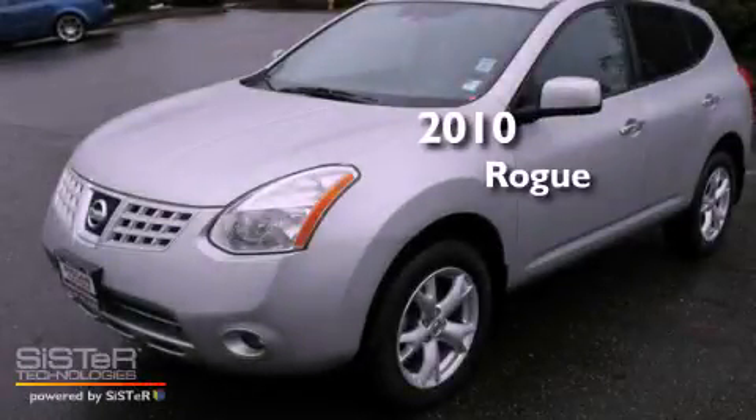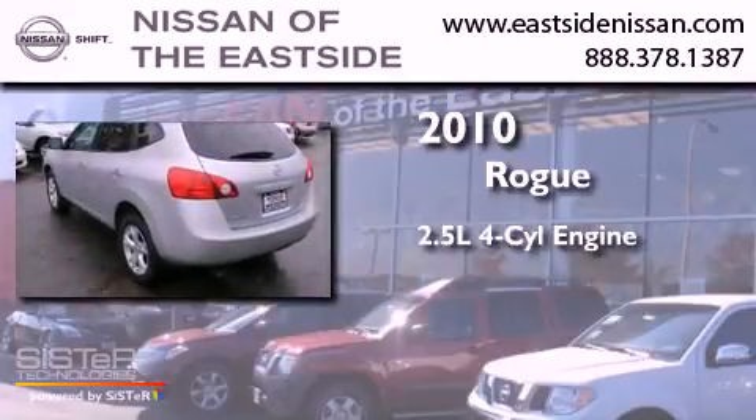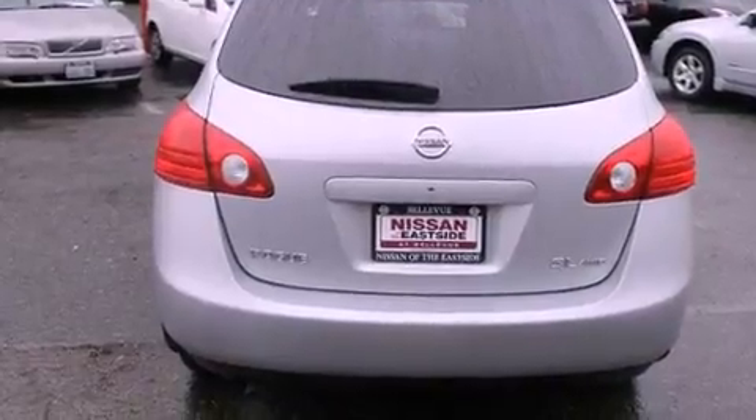This is a 2010 Nissan Rogue. It has a 2.5 liter 4-cylinder engine, a continuous variable transmission, 4-wheel drive, and a clean non-smoker interior.